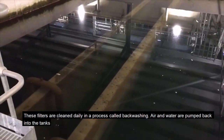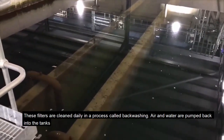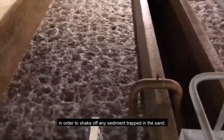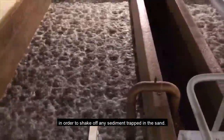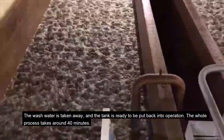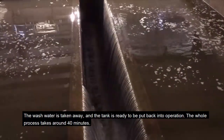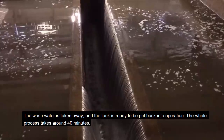These filters are cleaned daily in a process called backwashing. Air and water are pumped back into the tanks in order to shake off any sediment trapped in the sand. The wash water is taken away, and the tank is ready to be put back into operation. The whole process takes around 40 minutes.